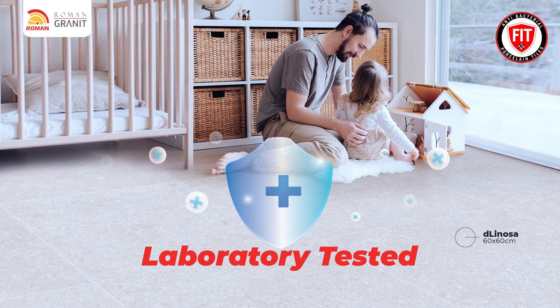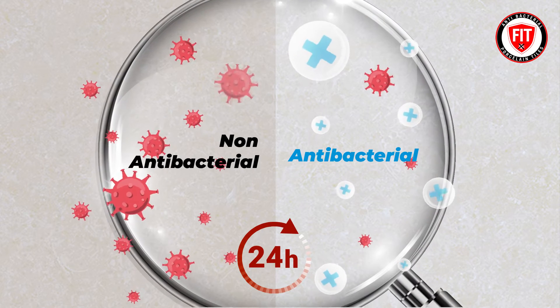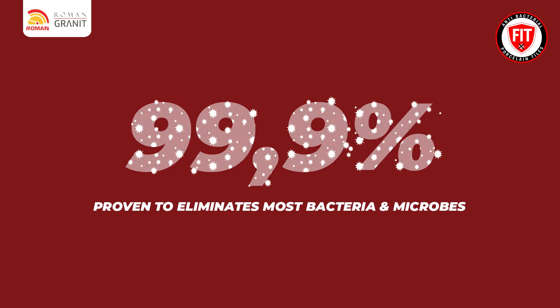Tested in an Anayco laboratory in Malaga, Spain, proven to eliminate up to 99.9% of viruses and bacteria.